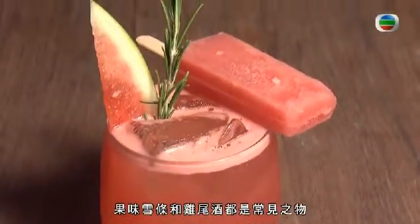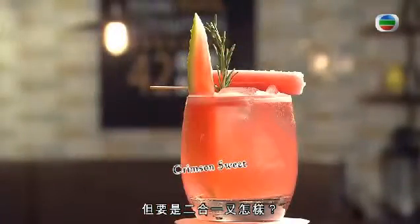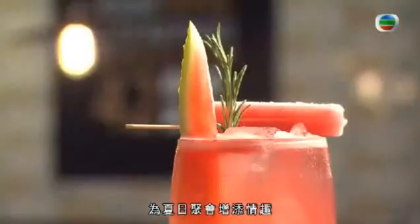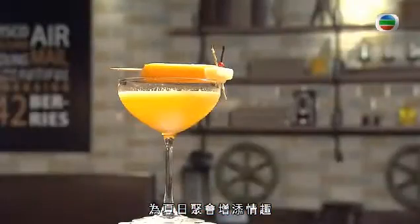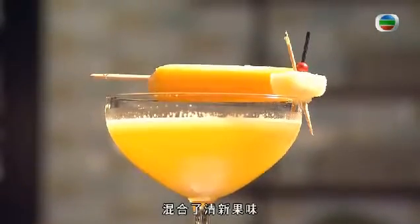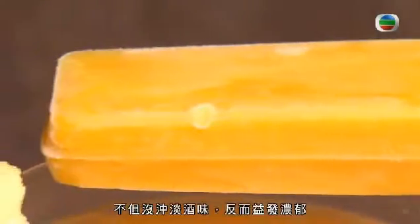Fruity ice lollies and cocktails are hardly special, but what if they're combined together? The results are frozen boozy pops that make a playful addition to any summer get-together. These frozen takes on the classic summertime cocktails are packed with refreshing fruity flavors, which enhance rather than mask the original taste of the cocktails.